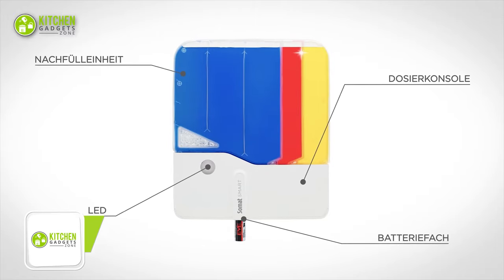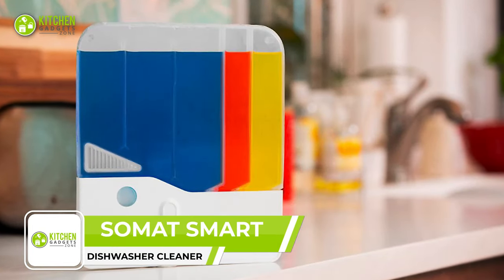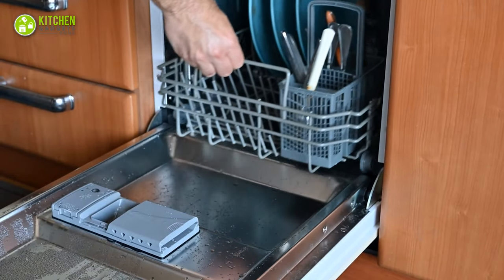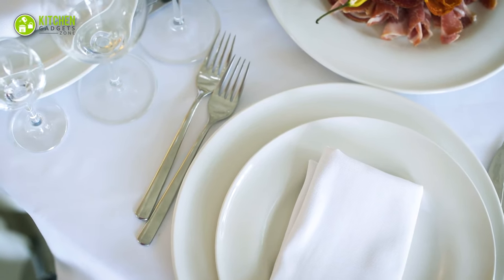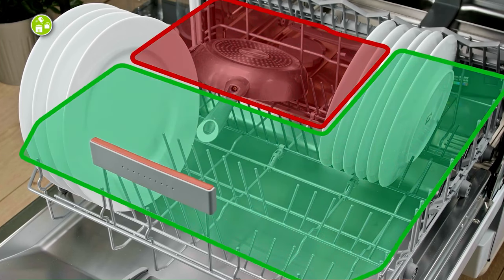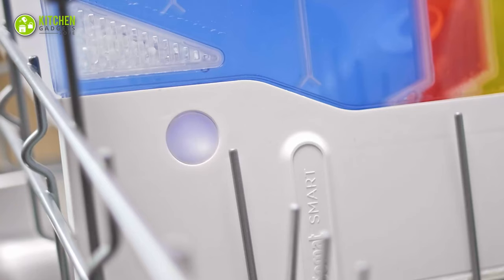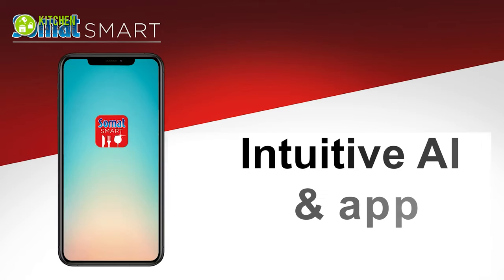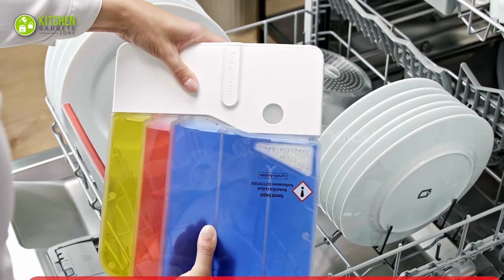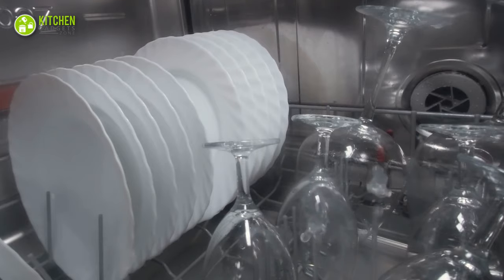The SoMat Smart is one of the most innovative ways to wash dishes. This dosing device is an all-in-one solution to make the best out of the existing dishwasher. It delivers clean and shiny dishes for up to two months by automatically adjusting and dispensing detergent doses on time. Thanks to its smart sensor, intuitive AI, and app, it learns and improves the dishwashing routine. Just slide this plate-sized device into any dishwasher and sit back to witness the magic.